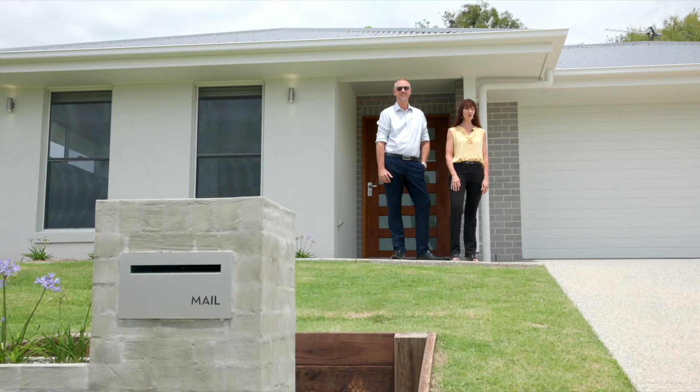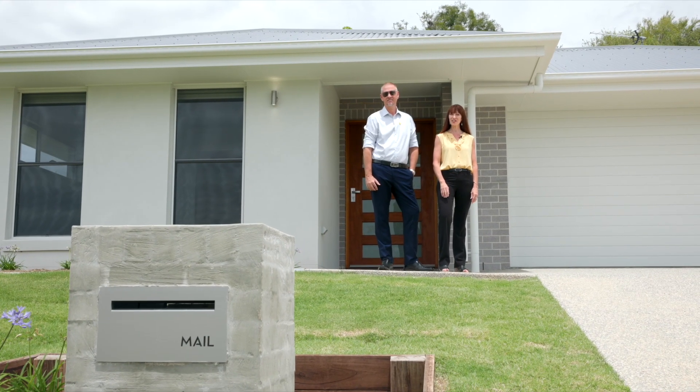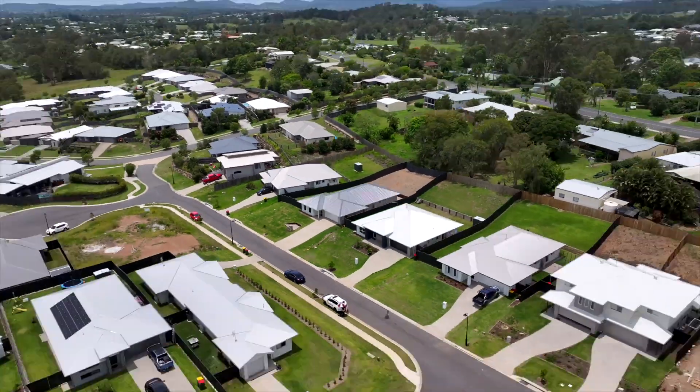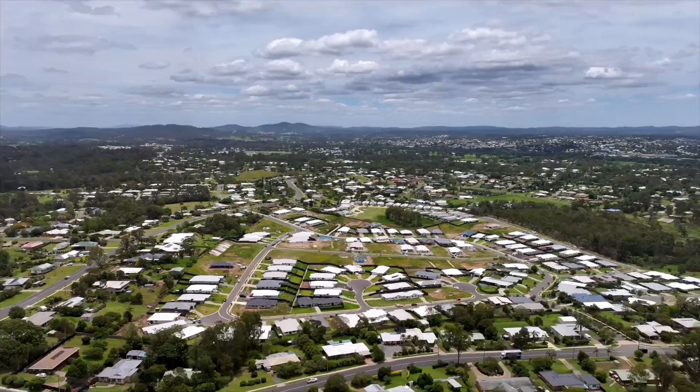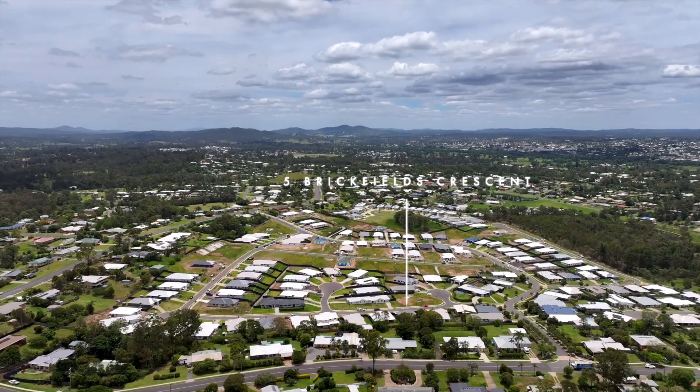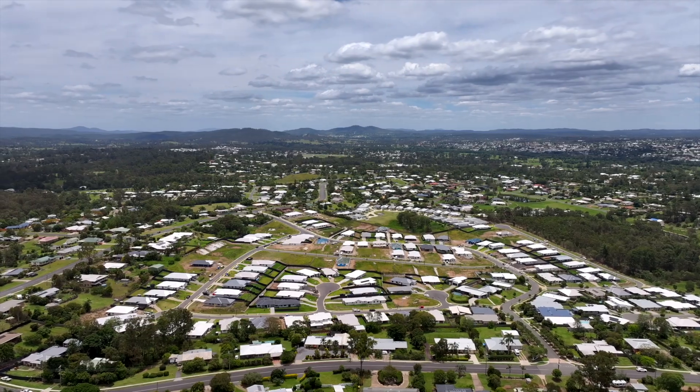Have you imagined living in a brand new home but don't want the stress or have the time it takes to build? Well, it's not hard to do. We've got an executive home here with high-end finishes, surrounded by quality homes, and so close to everything that Southside and Gimby has to offer. Welcome to Five Brickfields Crescent, Southside — let's take a look.